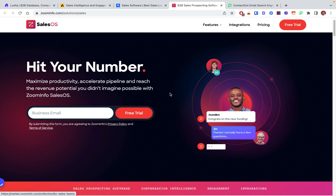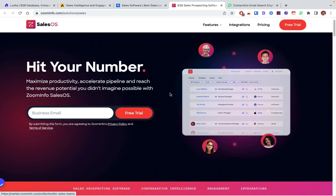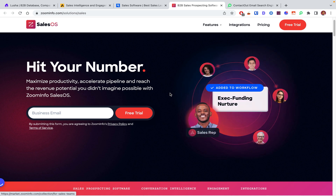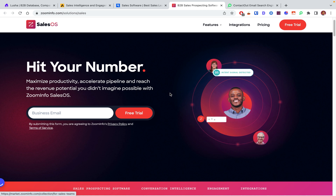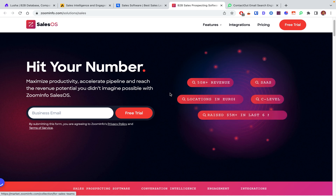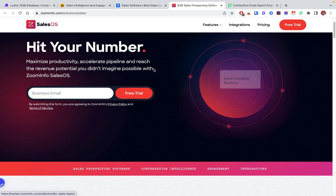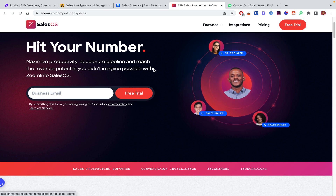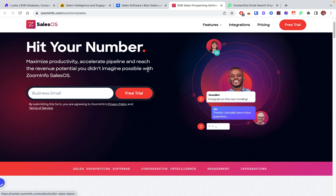ZoomInfo also has a bunch of other tools including Chorus, which analyzes every conversation with a prospect via calls, meetings, and emails to help improve the sales process — it costs extra but is part of their suite. You can also create automated workflows like sending a pre-drafted email to a CEO one month after they've raised funding — again all extra costs. ZoomInfo is probably the most expensive one out there. The professional plan costs around $15,000 per year, which comes out to about $1,200 per month. But if you're a large sales team, definitely consider ZoomInfo.